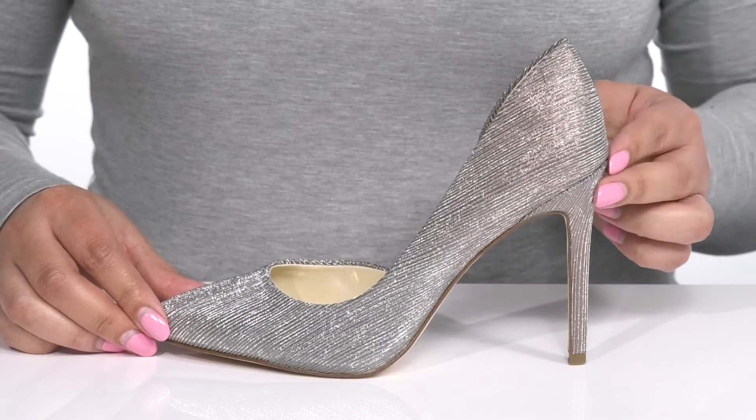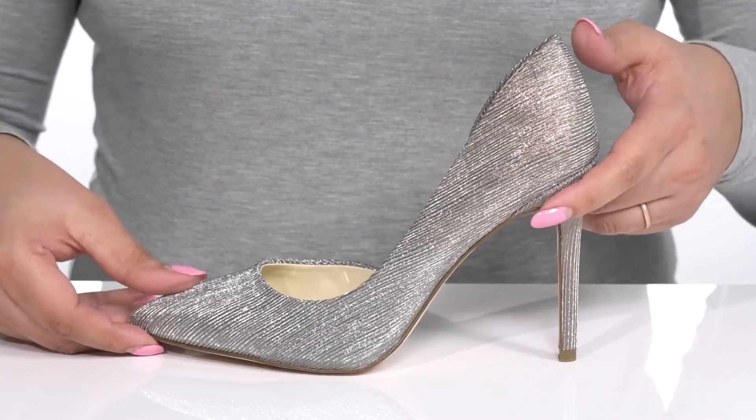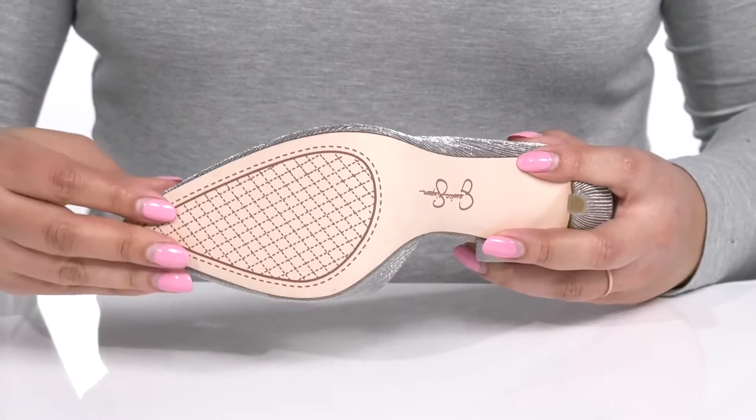You'll get about a 4-inch boost in height with a stiletto heel at the back that elongates your legs and gives you a sleek silhouette. It's all on top of a textured synthetic outsole.